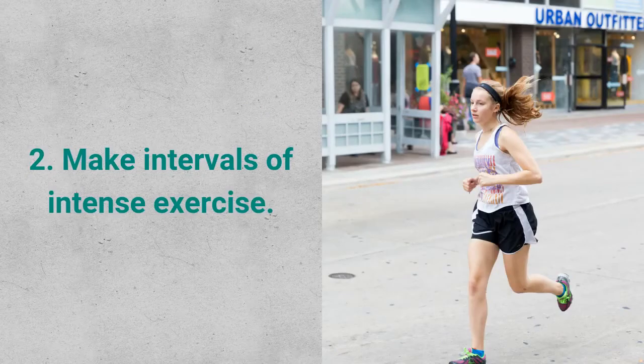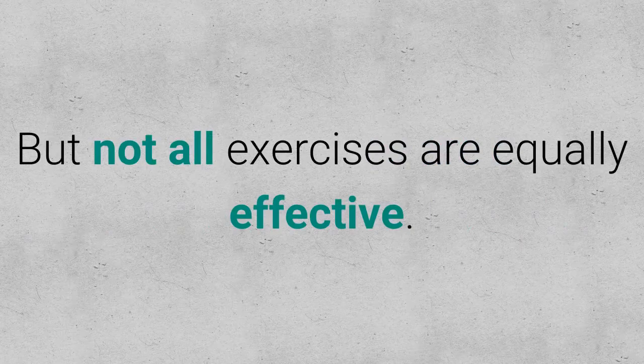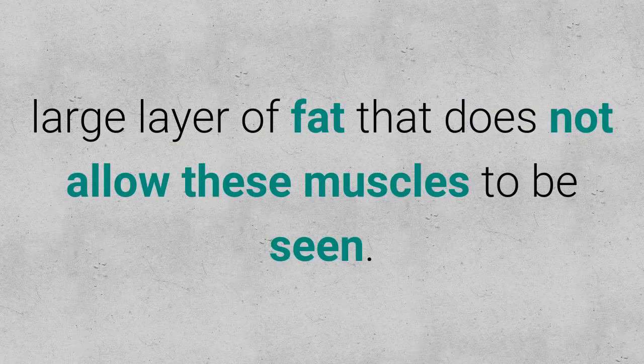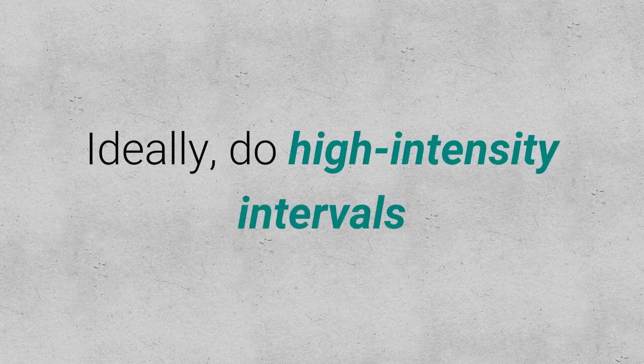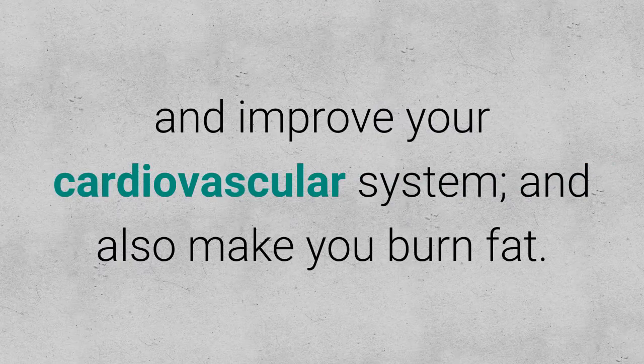Tip 2: Make Intervals of Intense Exercise. Physical activity is inevitable, but not all exercises are equally effective. There is no point in doing 1000 crunches a day if you have a large layer of fat that does not allow those muscles to be seen. Ideally, do high intensity interval exercises to help you work more muscle groups, improve your cardiovascular system, and also burn fat.